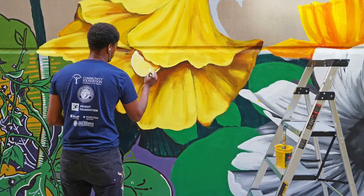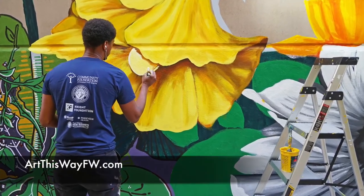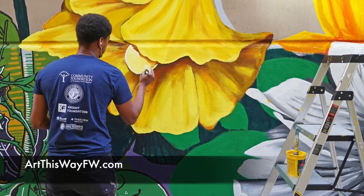For more information, please visit artthiswayfw.com.